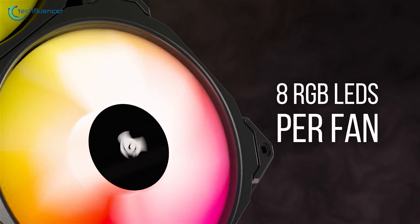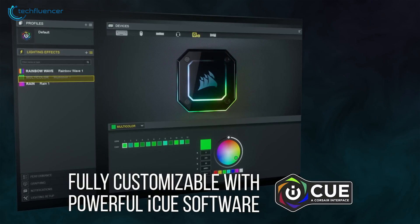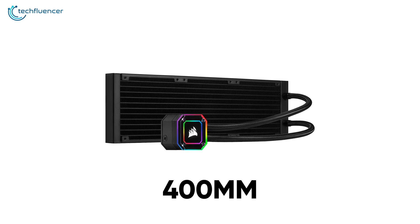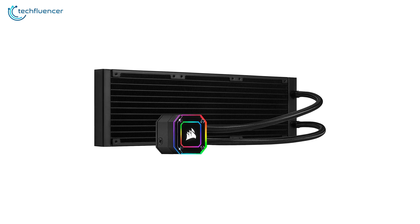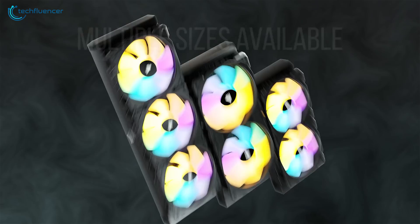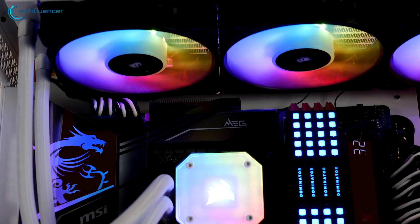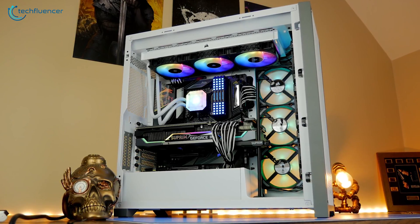Each of the fans has 8 LEDs integrated into them, which you can customize further using the iCUE software for personalized RGB effects. The 400mm tube is made of low-permeation rubber that is highly unlikely to leak the liquid, thus saving your components from getting damaged. The iCUE Elite Capelix boasts outstanding cooling performance, mesmerizing RGB effects, and quality thermal components that make it worth the purchase.